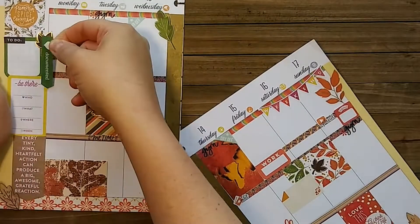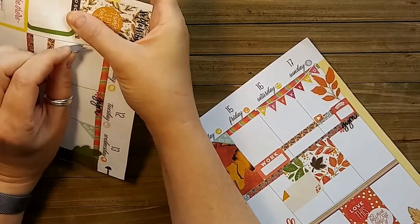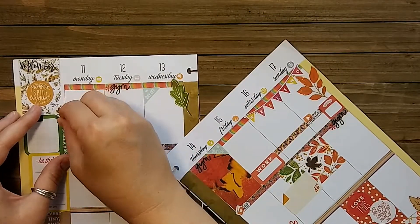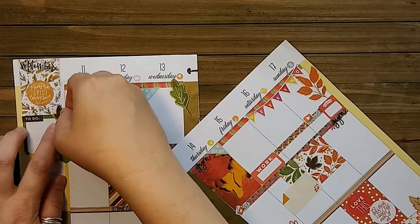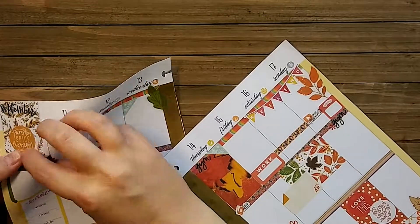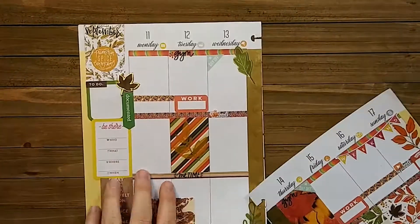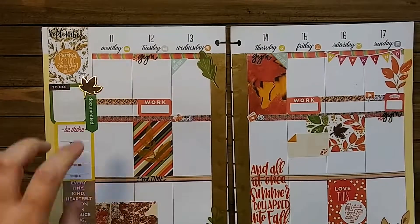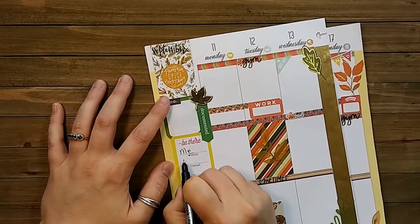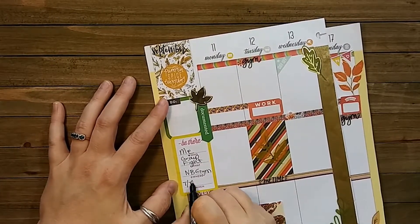I added the leaf to the bottom left corner, then had to pull up that leaf to lay down a 'documented' sticker. Then I apply the leaf sticker I just pulled off on top of the heart to cover that up — takes me a little while to get it positioned exactly how I want it. Picky, picky, picky, Alexis — just lay it down, it's a sticker! I'm going to fill out that 'be there' sticker and put down 'me and group fight' and the days and time I need to be there.